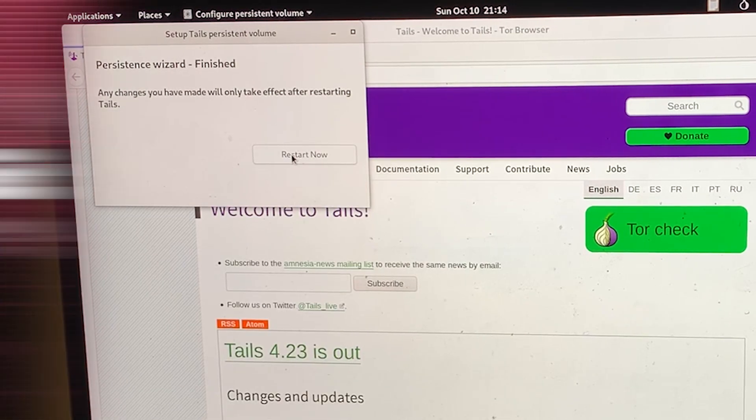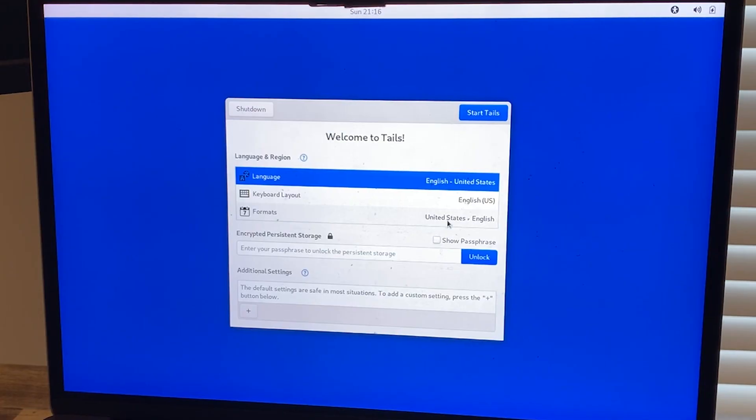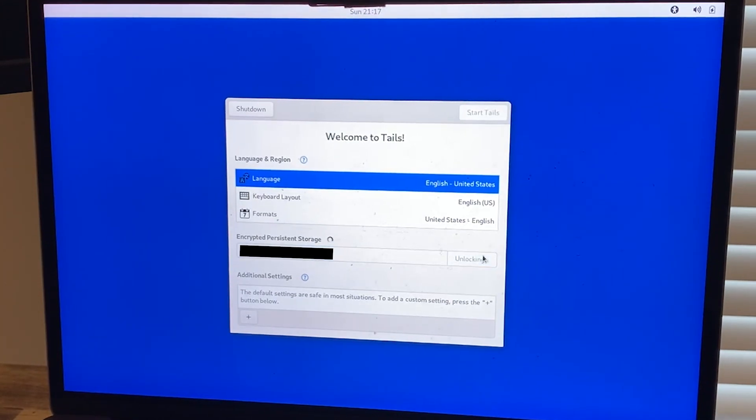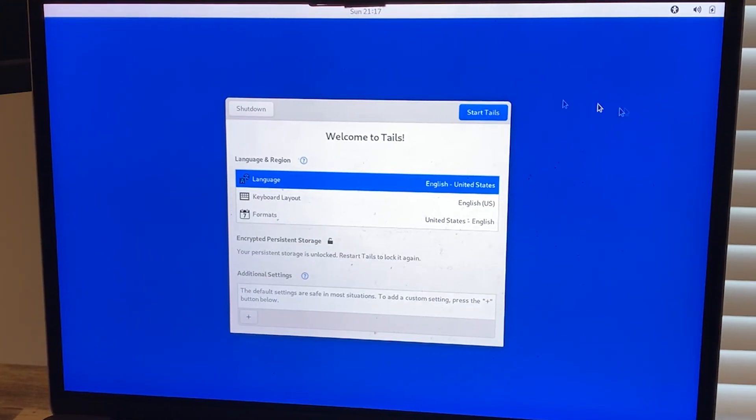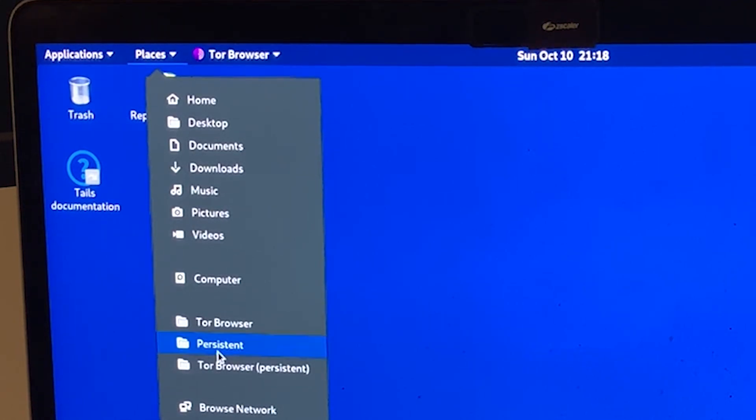Save your selection, and then for the final step, restart your computer by again immediately holding the Option or Alt key after startup. This time on the welcome screen, you will unlock your persistent storage section by typing in your passphrase. Then start Tails. All your persistent files can be saved under Places and in the persistent folder.